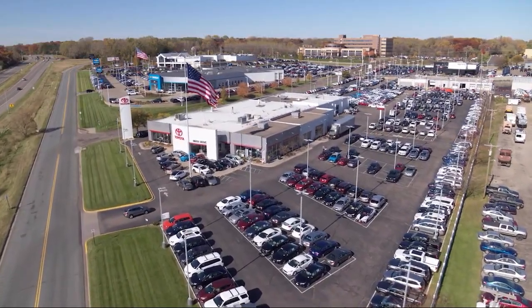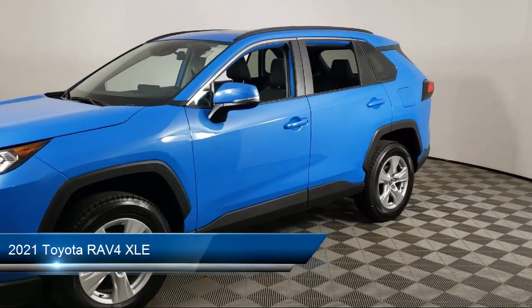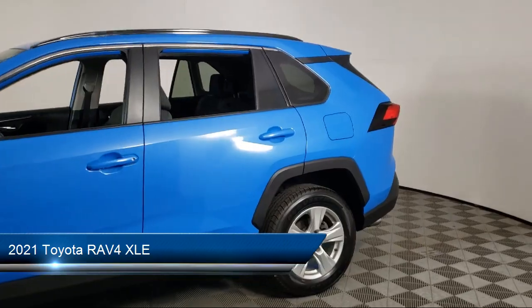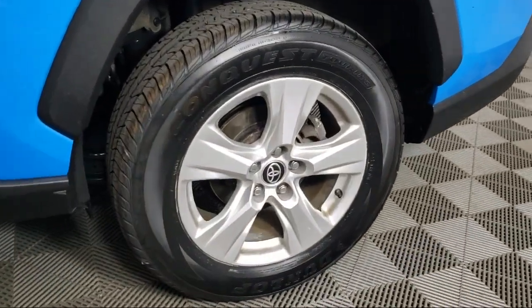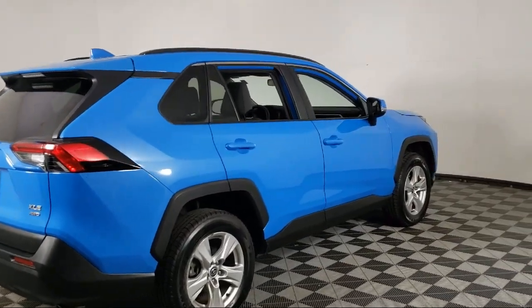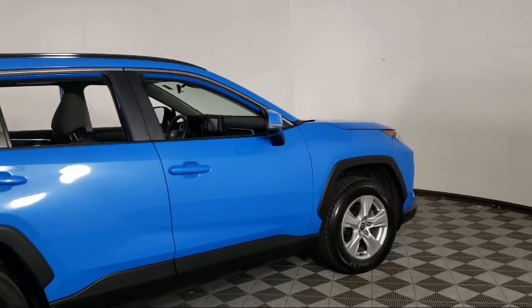Invergrove Toyota welcomes your interest in one of our great vehicles that comes equipped with all-wheel drive, keyless entry, rear spoiler, air conditioning, traction control, power windows, cruise control, daytime running lights, heated side mirrors, power door locks, and has less than 55,000 miles on the odometer.